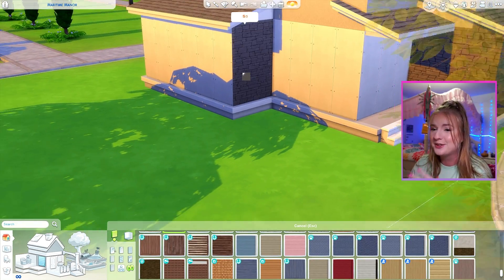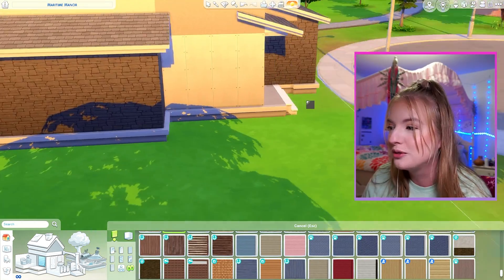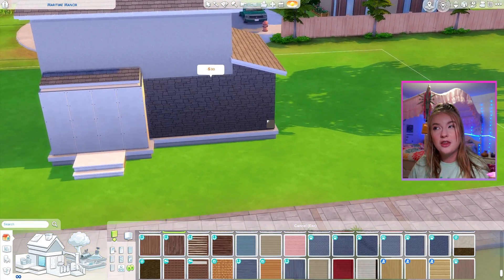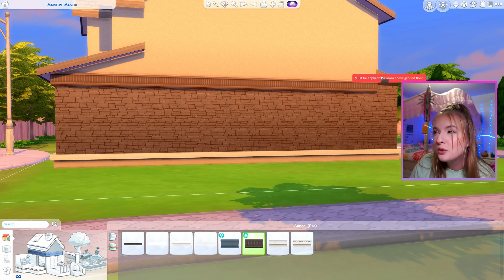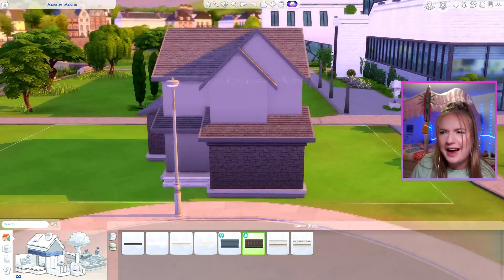Would I say that those aesthetics go with the shell I've already made? Absolutely not. But do they go with each other? Kind of. I think maybe I'll do this exterior trim from high school years because it is kind of that academia vibe.